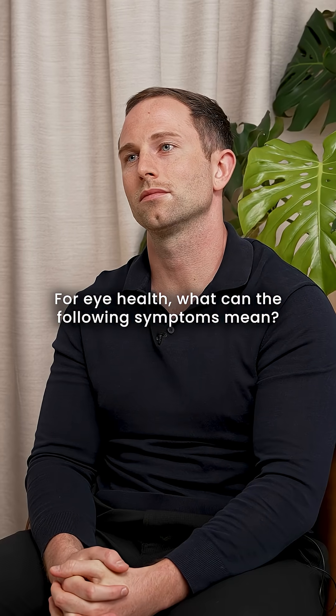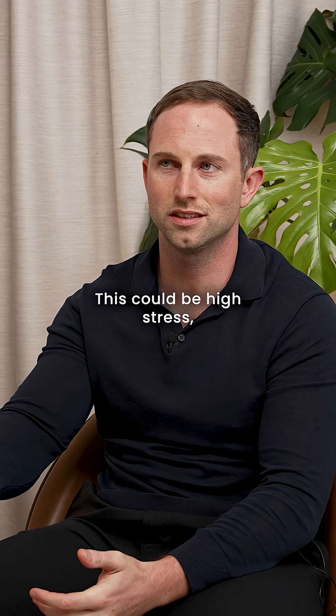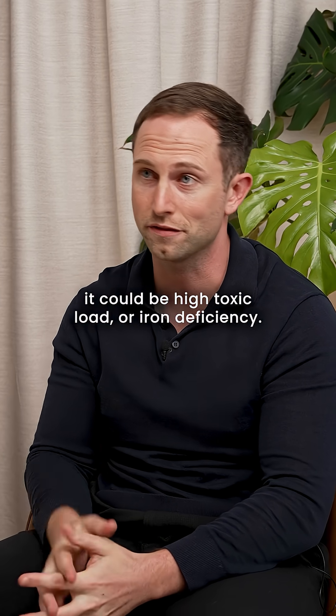For eye health, what can the following symptoms mean? Dark circles under the eyes — this could be high stress, high toxic load, or iron deficiency.